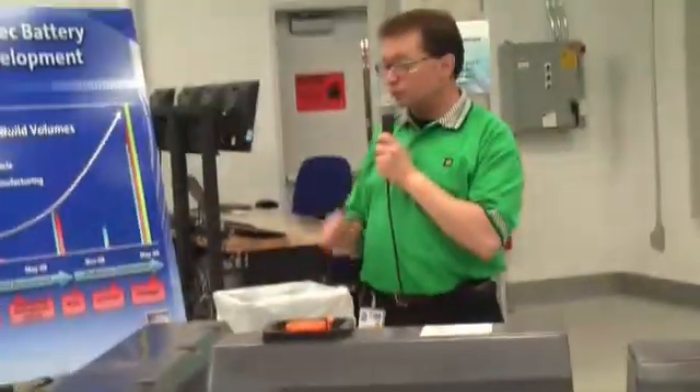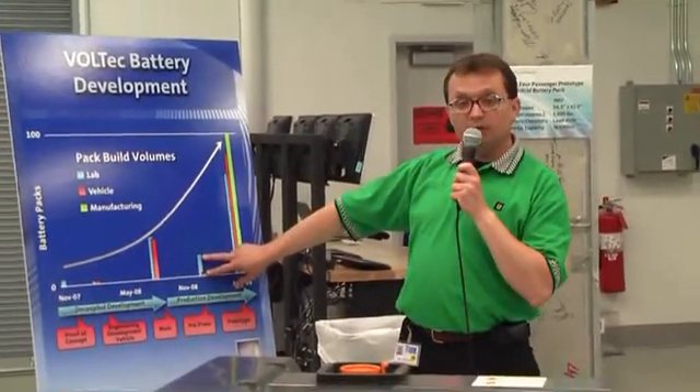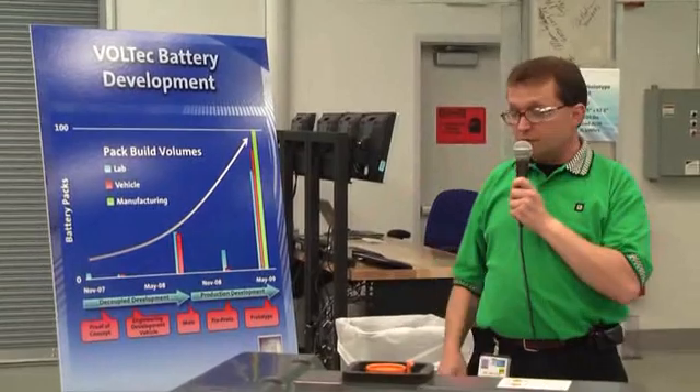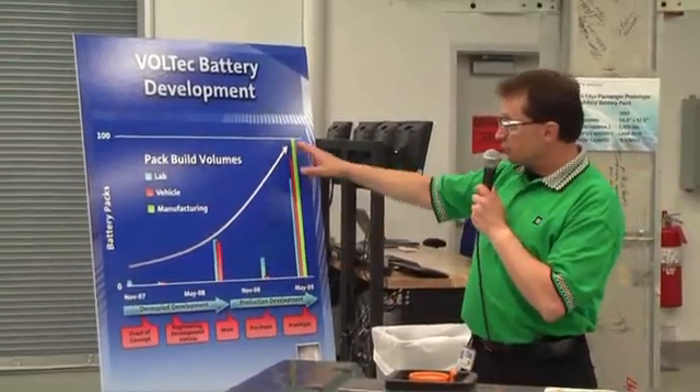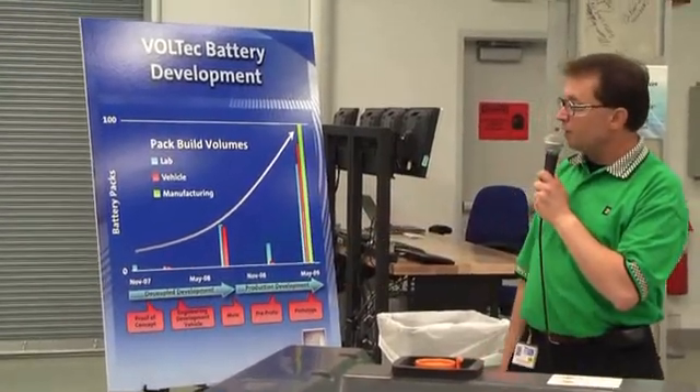At that point, we made our commitment to our production development phase, which is the phase we're in now. We had a small risk reduction program at the beginning of this year, referred to as the EV1 pack, which is our full production 10-pack design, which led to what you see here today. This pack was built as part of this build program starting last month.